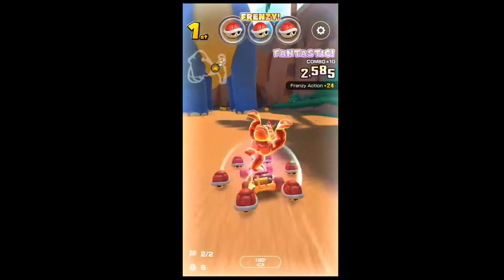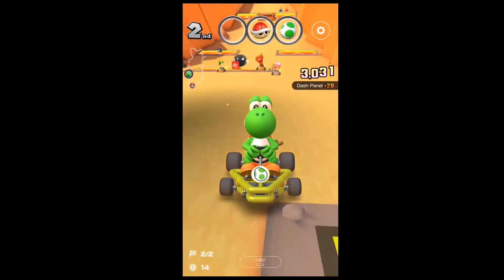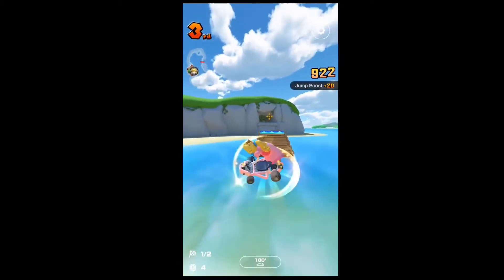If you are a fan of Mario, Mario Kart might be a good game to try. I haven't played this one a ton, but it seems like a fairly faithful reproduction of the original console games, and while there are in-app purchases, I feel like it is possible to enjoy the game without them.